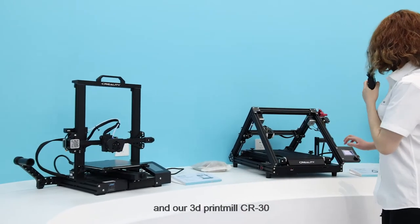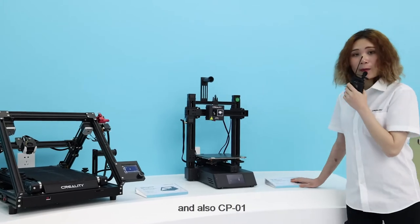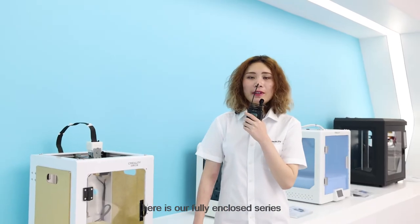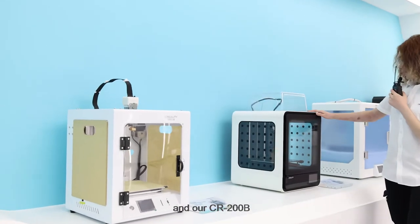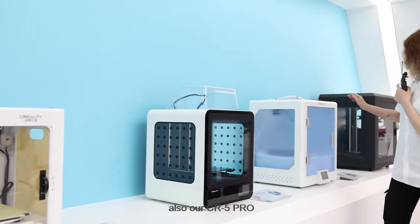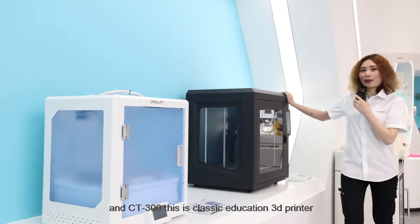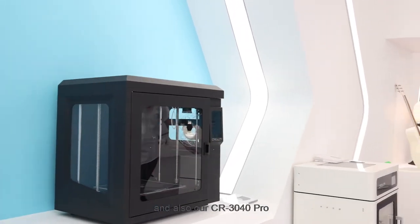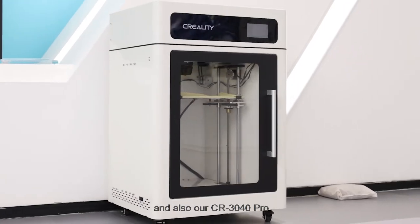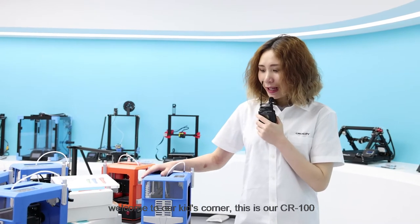Also the CR-6 SE, our 3D print mill the CR-30, and the CP-01. Here is our fully enclosed series — we have the CT-228, the CR-200B, the CR-5 Pro, and the CT-300. This is a classic education 3D printer, and also our CR-3040 Pro.